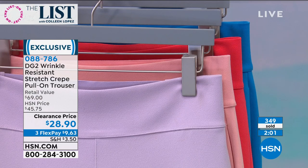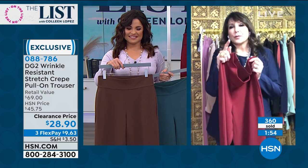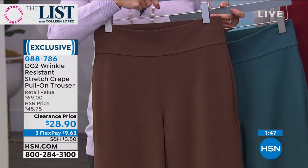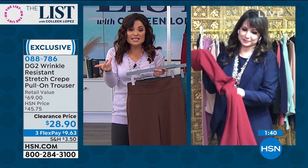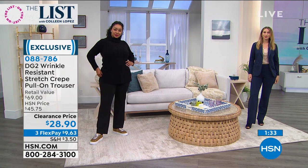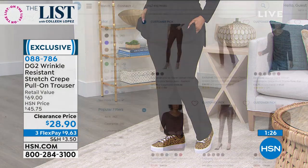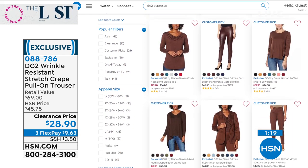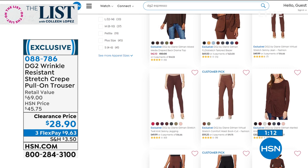There are some blazers left on HSN.com. When you go to HSN.com and type in 'DG2 espresso' in the search bar, you'll find coordinating tops — animal print with those espresso pants is so sophisticated and chic. Everything in the line coordinates. We have it in espresso, green, wine, navy, blue, and black. Extra small through 3X, true-to-size fit. No need to size up or down. Petite, average, and tall available.